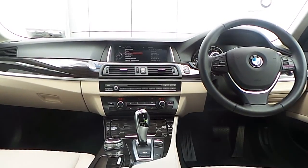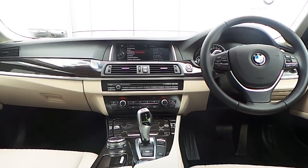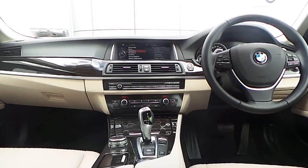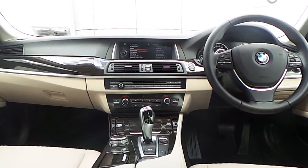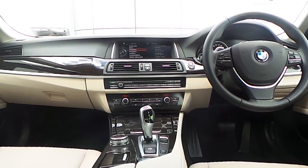Also fitted on this 5 Series is BMW's professional navigation system featuring a 20-gigabyte hard drive, front heated electric seats, automatic air conditioning, driver performance control switch, and an 8-speed automatic gearbox with paddle shift on the wheel.